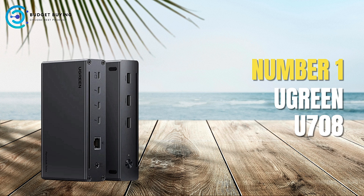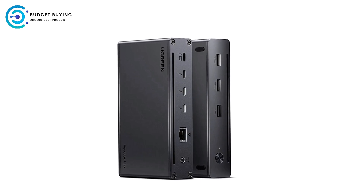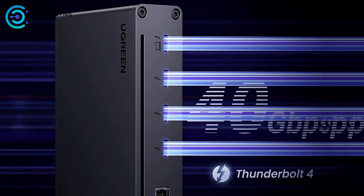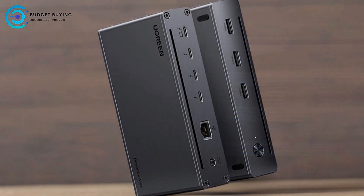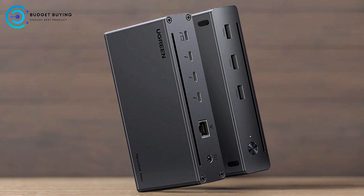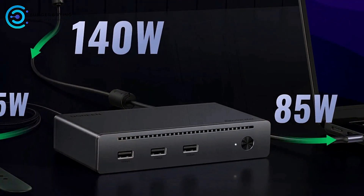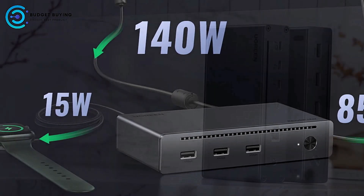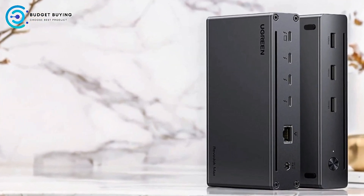Finally, at number 1, we have the Ugreen U7-08 Thunderbolt 4 docking station. It is designed to offer extensive connectivity and high-performance capabilities for users needing a versatile docking solution. With its array of ports and high-speed data transfer, it aims to enhance productivity and streamline your workstation setup. The Ugreen U7-08 provides an eight-in-one expansion with three Thunderbolt 4 ports, three USB-A 3.2 ports, a Gigabit Ethernet port, and a 140W DC power port.